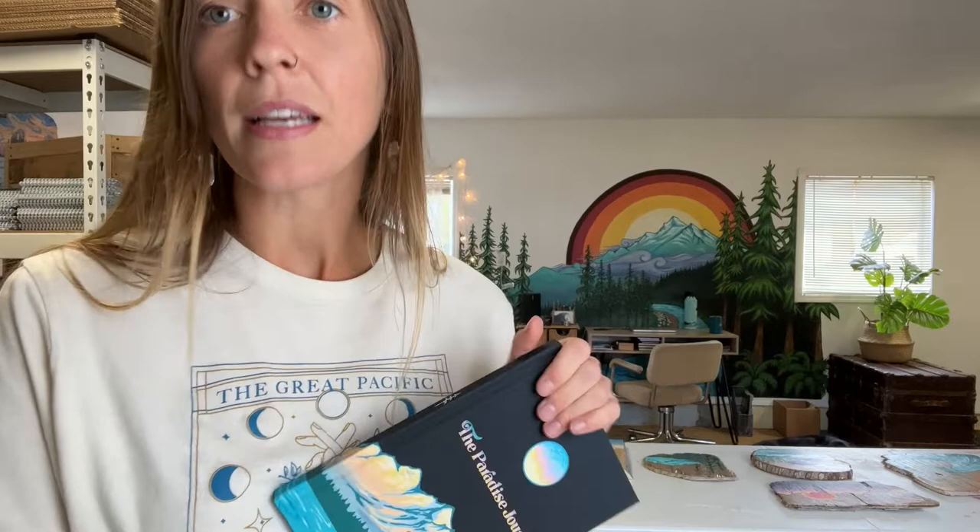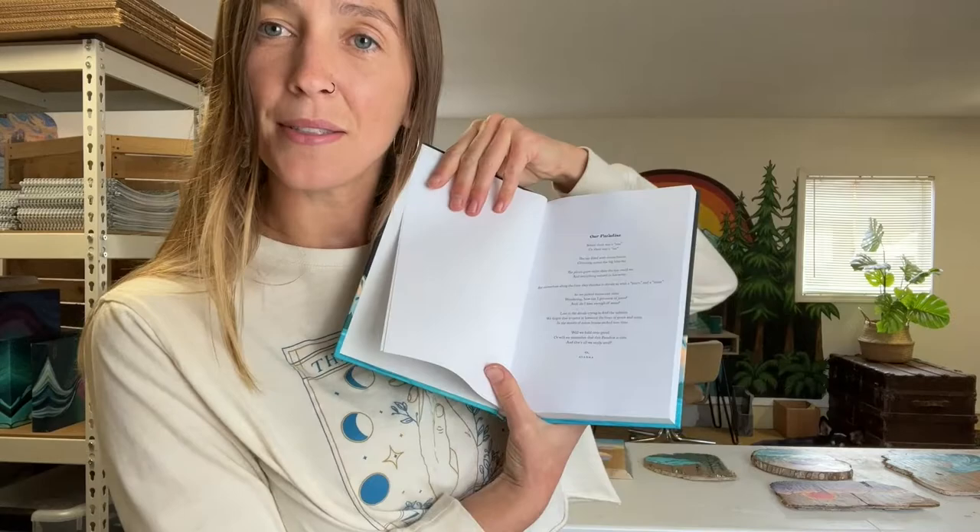These canvas prints are fun. And lastly but not leastly, we have the Paradise Journal. Really excited about this — it's hardcover. Look how pretty. This has got a poem in the beginning that I wrote, which I won't read to you now or it'll ruin it. And then it's got a bunch of lined pages for all of your thoughts and journaling.